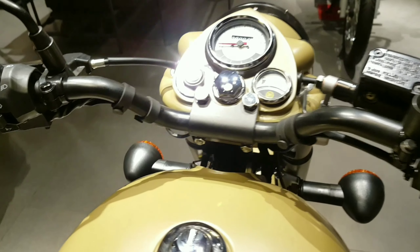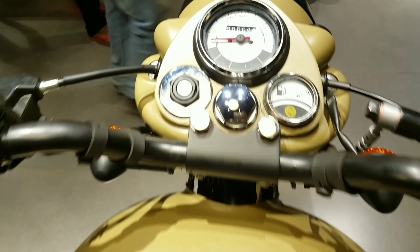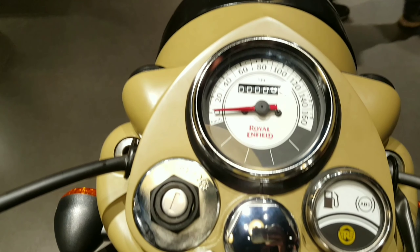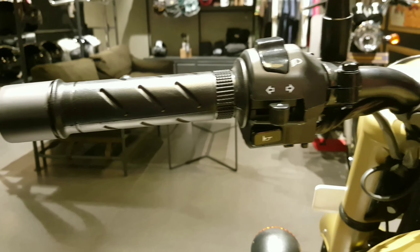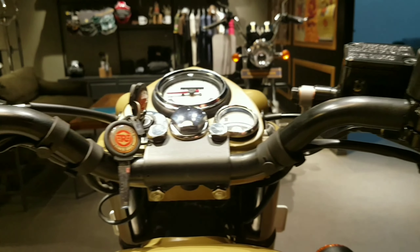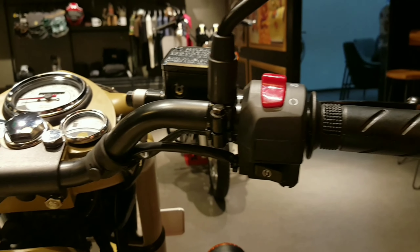It's also presented with a fuel indicator, which is not available in the Classic 350. If you want to know more about this, please check out our description — we have given all the information about this bike there.